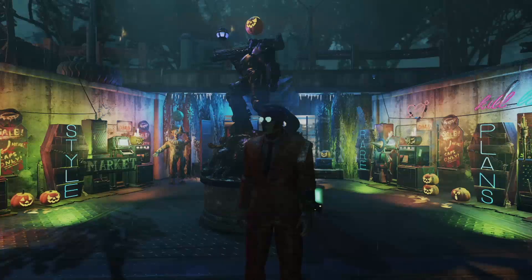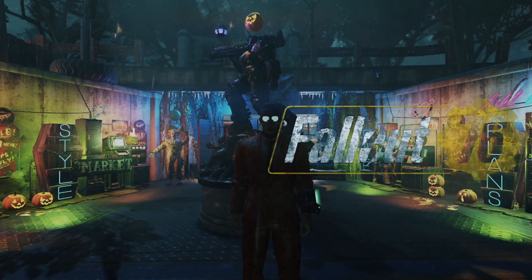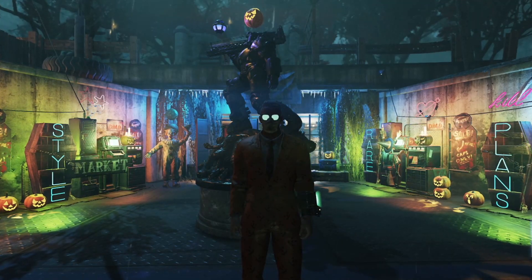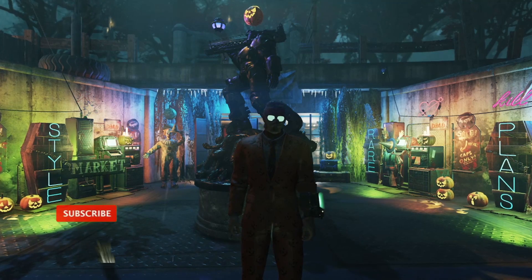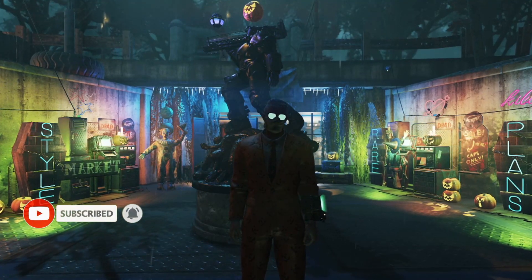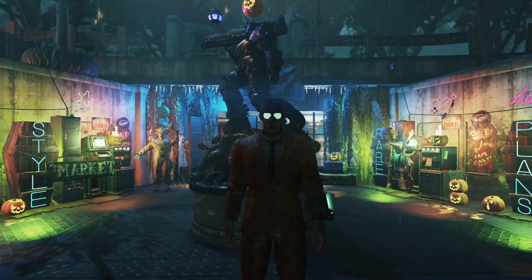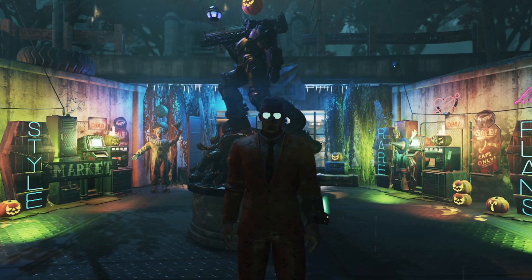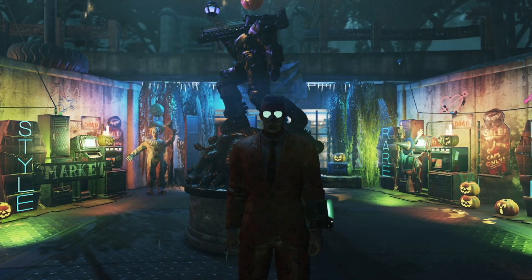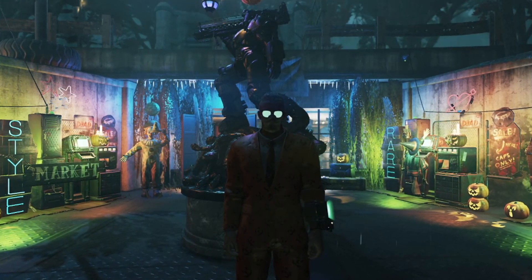What is up guys? Welcome back to Fallout 76. Today I'm going to show you guys some of the upcoming items, topic items and in-game items that will arrive in Fallout 76 in the near future. And before I start the video, a huge shout out to Gus Fring on Twitter and Bungo on Discord for the thumbnail and also for the information about these items.